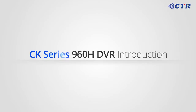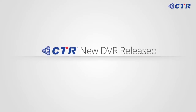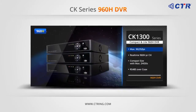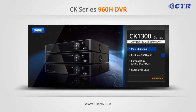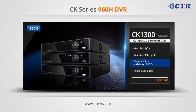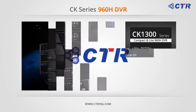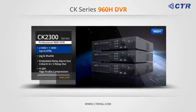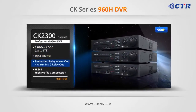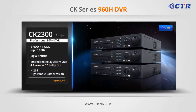Now let me give you detailed information on each of Citrink's new CK series 960H DVR lineup. The CK-1300 series is the cost-effective 960H real-time recorder with a compact design, two HDDs up to 6TB, and H.264 high profile. The CK-2300 series is the desktop-size 960H real-time recorder with space for two HDDs and one ODD up to 6TB.